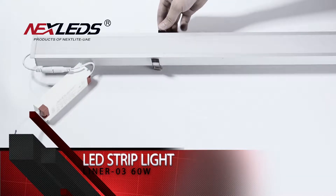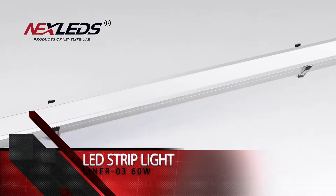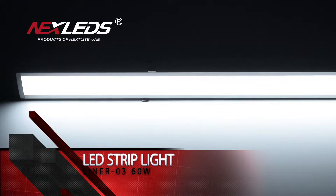3 years warranty. There are 6,500K, 4,000K, 3,000K color temperature. It is suitable for home, shop, hotel, corridor, etc.